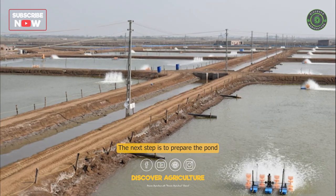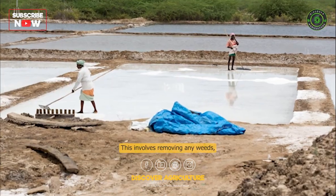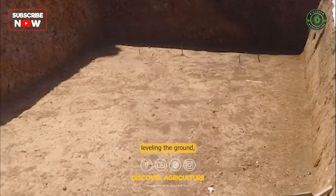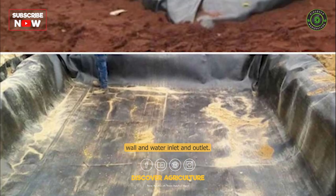Pond Preparation. The next step is to prepare the pond for farming. This involves removing any weeds, debris, or organic matter, leveling the ground, and constructing a perimeter wall and water inlet and outlet.